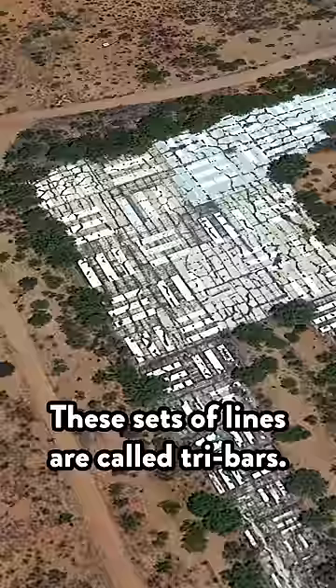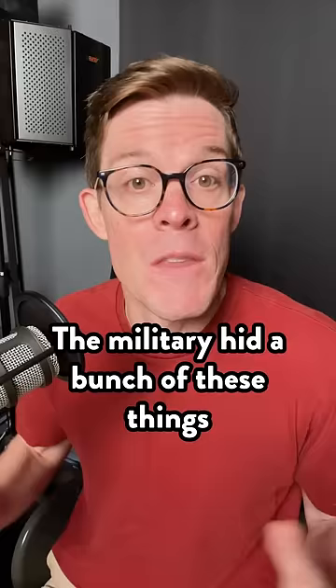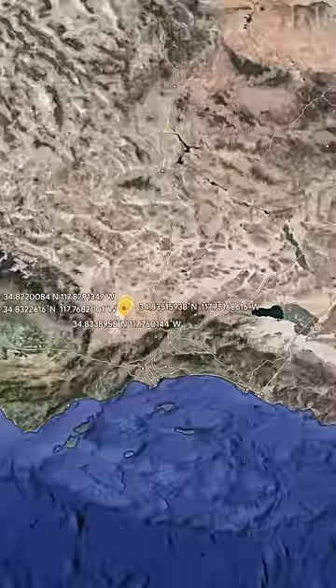These sets of lines are called tri-bars. They're used to test the smallest-sized object that a camera can make out, and also as a scale reference for size. The military hid a bunch of these things out in the desert. This one is 100 kilometers northeast of Los Angeles. Fly down this road, and there's more of them.